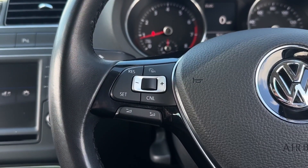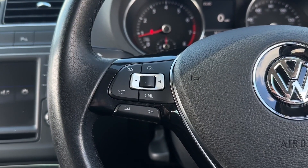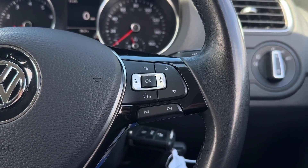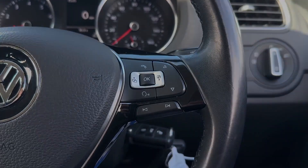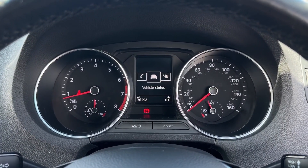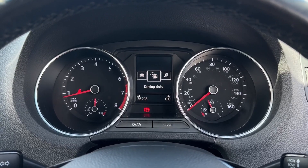On the steering wheel you'll find the cruise control and speed limiter functions as well as volume for the media system. On the right you've also got controls for next and back and each screen within the instrument cluster. Taking a look at this, you can view the audio, telephone connection, vehicle status and driving data.